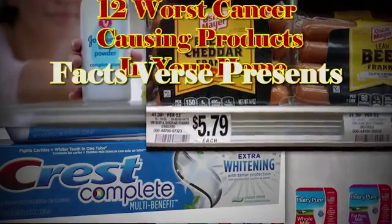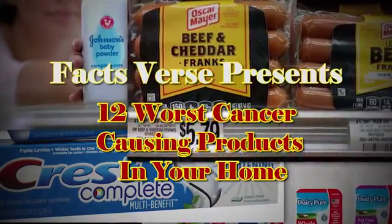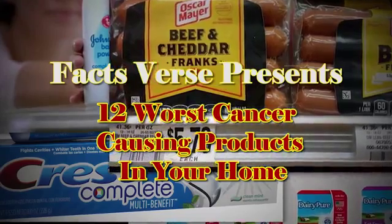Facts Verse presents: 12 Worst Cancer-Causing Products in Your Home.